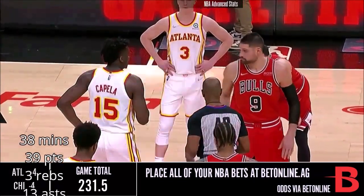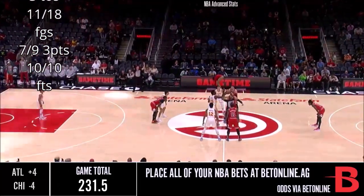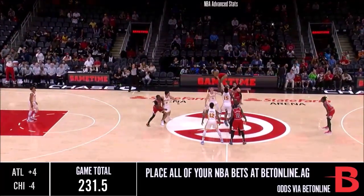Get this NBA game going tonight. Bulls in red, Hawks in white. Tom Washington with the toss, and we are underway.